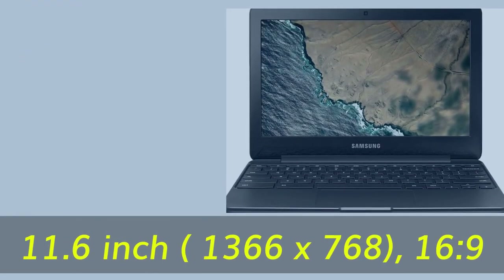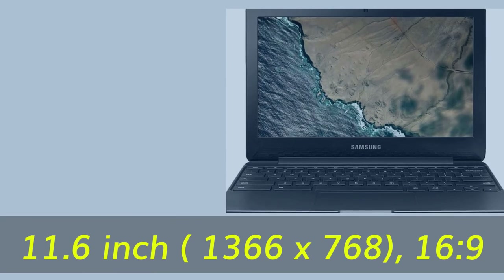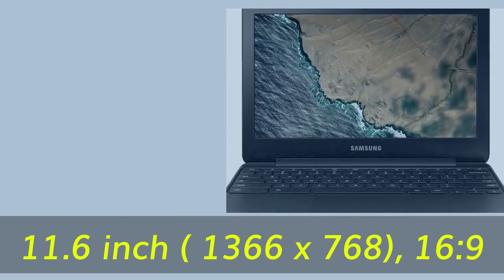Number five: 11.6-inch display with a resolution of 1366 by 768 in a 16:9 aspect ratio.